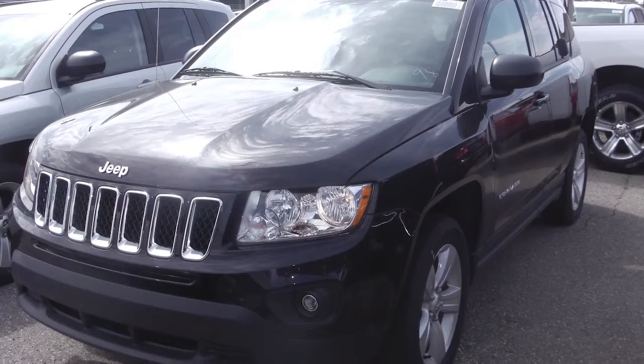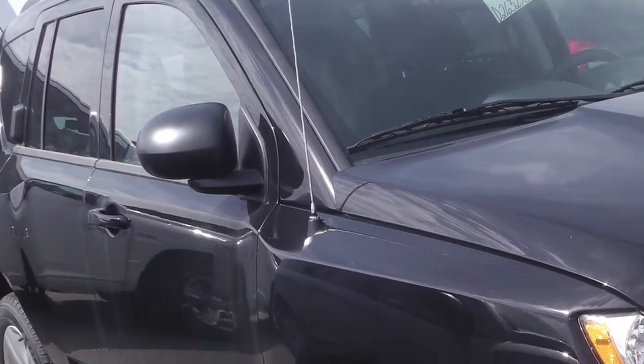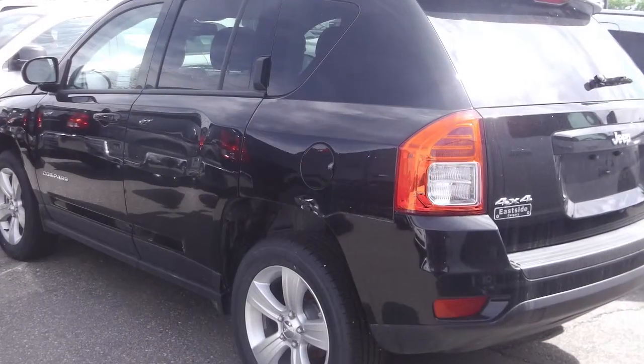This 2013 Jeep Compass North comes equipped with a 2.4L engine with a continuously variable transmission, roof rack rails, and a dark slate grey exterior.